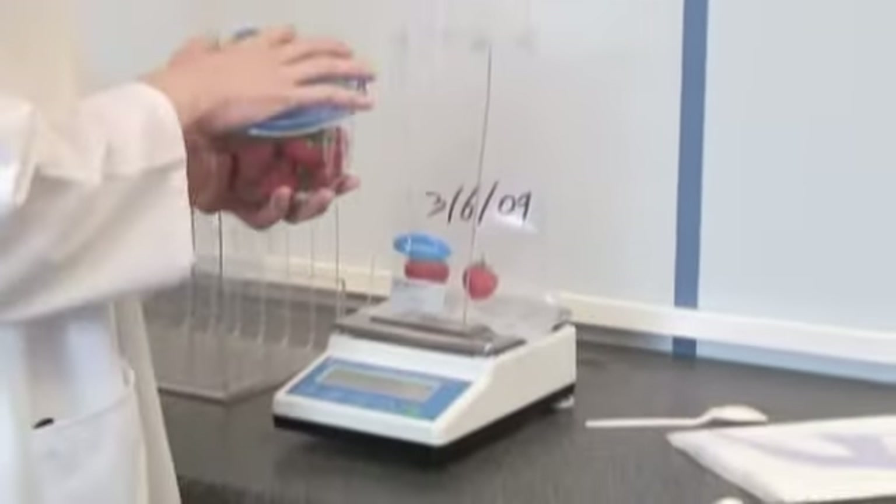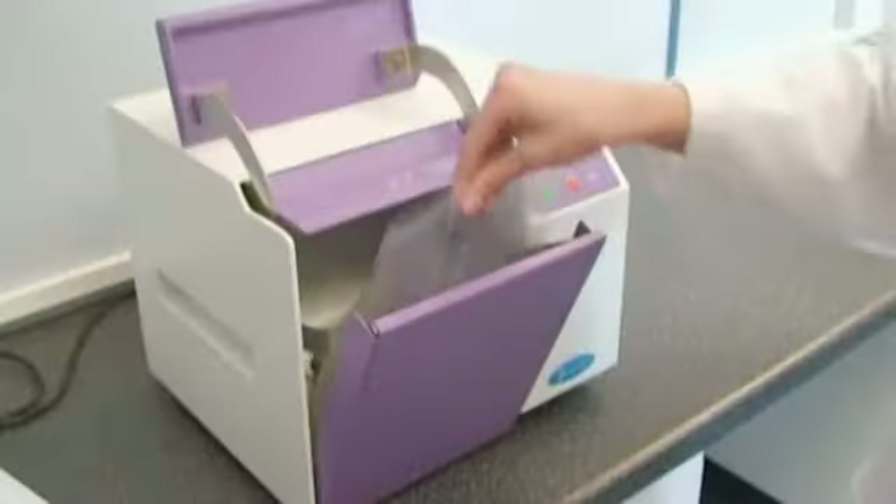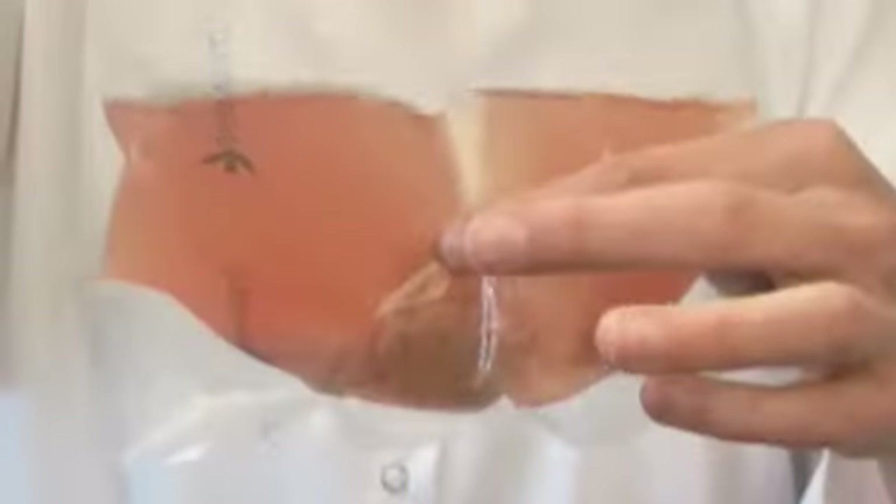The Stomacher 400 circulator and wide range of accessories is capable of processing a large variety of food samples for analysis, such as meat, seafood, vegetables, fruit, cheese and pastry. The patented circulator paddle design provides enhanced organism recovery with reduced debris production.